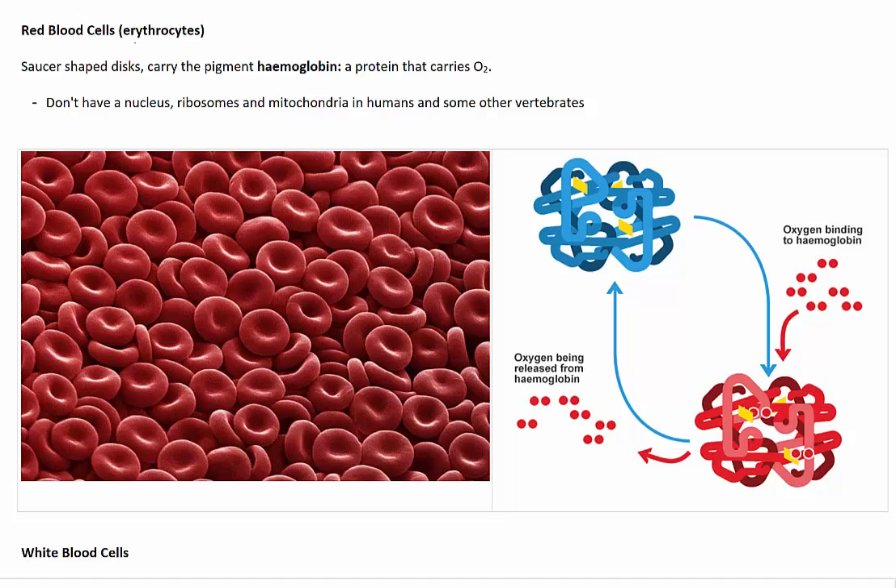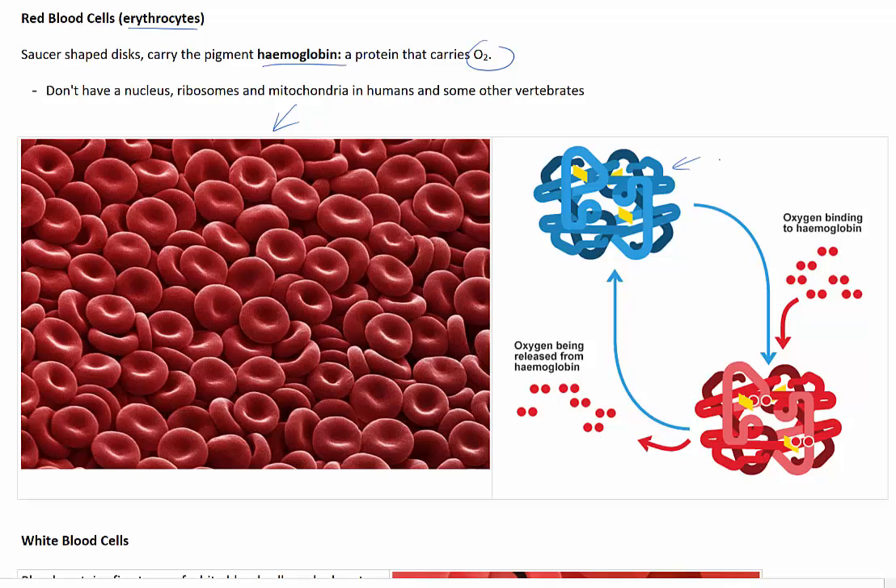Mature red blood cells are referred to as erythrocytes. These are saucer-shaped discs that carry a pigment called haemoglobin. Haemoglobin is actually a protein that carries oxygen, and the pigment is what gives red blood its colour. This blue shape represents an oxygen-poor haemoglobin molecule, and inside each haemoglobin molecule there are four iron atoms, represented by this yellow shape here. Each of those iron atoms is able to bind to a single oxygen atom coming in through the pulmonary circuit.